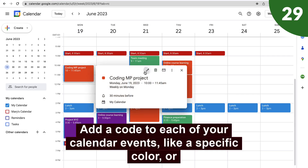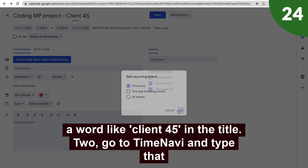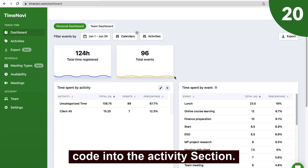First, add a code to each of your calendar events, like a specific color or a word like Client45 in the title. Two, go to TimeNavi and type that code into the Activity section.